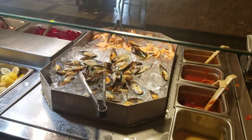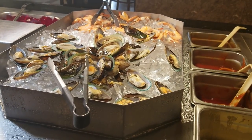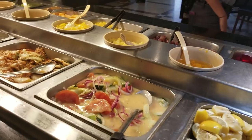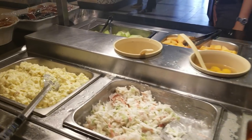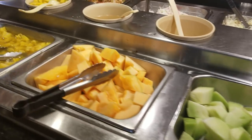Here we have the seafood and fruit bar. So we have cooked shrimp and mussels with different sauces, and then we have lemon and mixed fruit salad. This is kimchi, coleslaw, and potato salad. And here are your fruits.